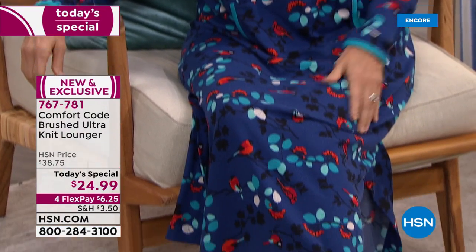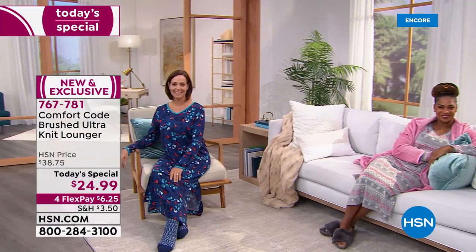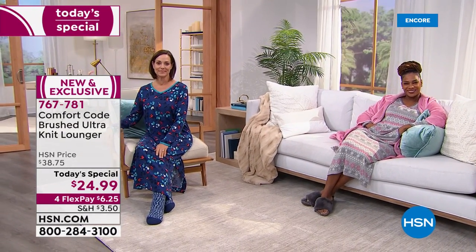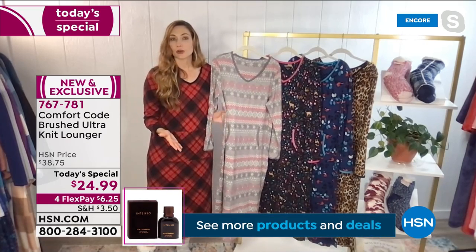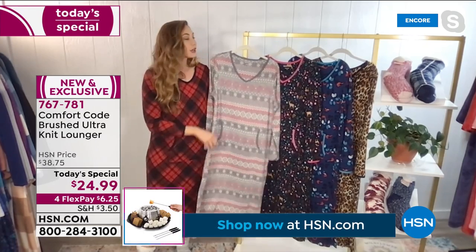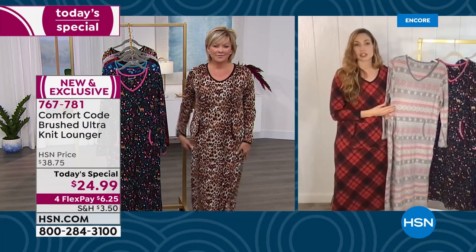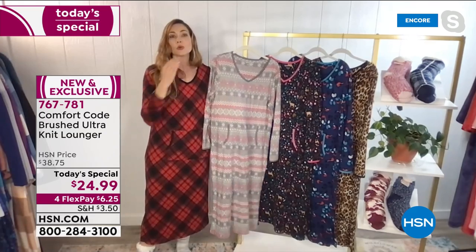Your sleepwear and loungewear should make you smile. It's about pressing the easy button and getting some relief and comfort — comfort food for the body instead of just for the soul, feeling like you're being wrapped up in a hug. Comfort Code is by Cuddle Duds, which has been around for over 50 years. We're a national company, experts in layering, premium fabrication, attention to detail, and amazing construction.